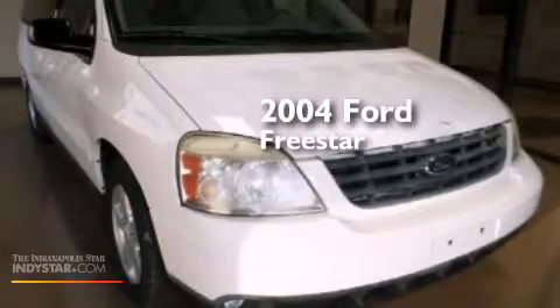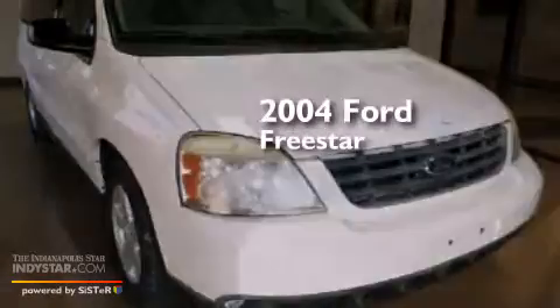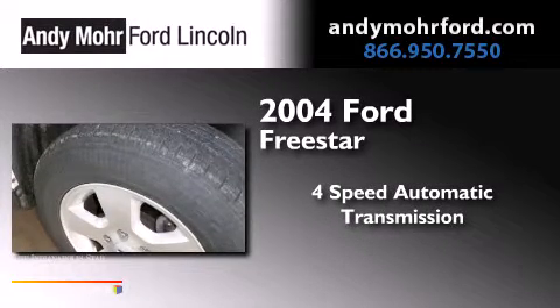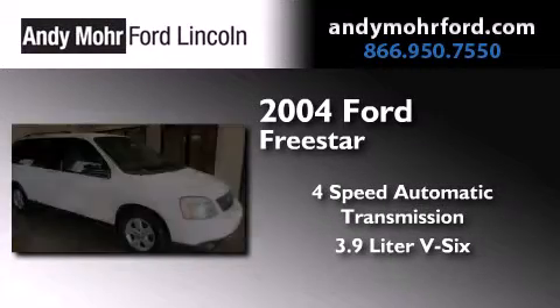This is a 2004 Ford Freestar. This minivan has a 4-speed automatic transmission and a 3.9-liter V6.